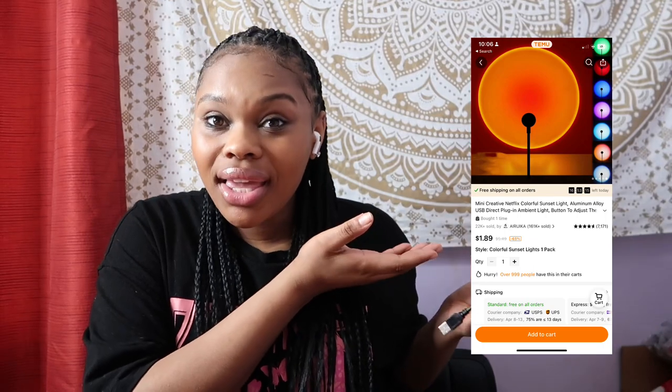I ordered a sunlight lamp - this is what I thought I was buying, and this tiny thing is what I got. We're testing it out. I turned off all the lights and plugged it in - it has different colors, but it's just not giving what it's supposed to give. It's not what I expected at all.